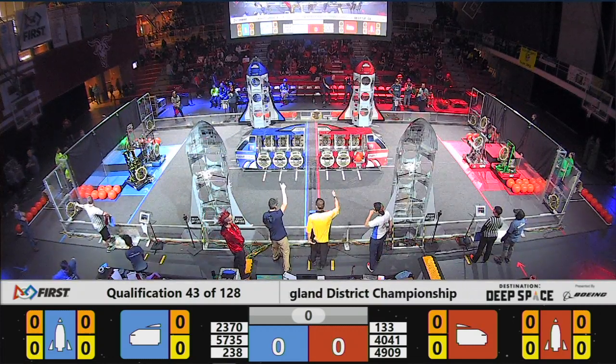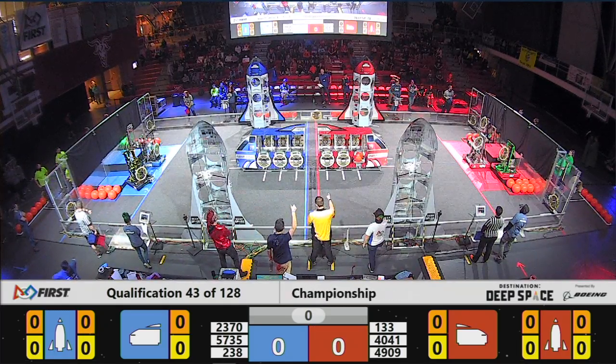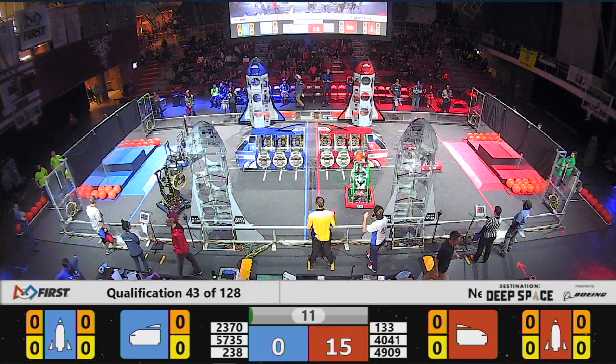Qualification match 43, Space Explorers between the lines. 3, 2, 1, go! And as our robots are off and moving, here we are in match number 43.